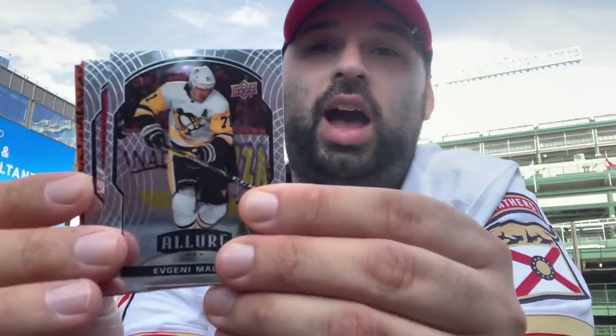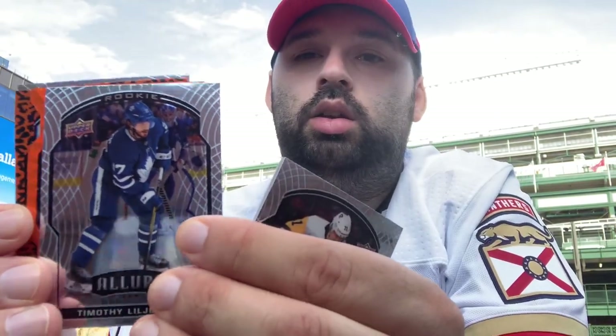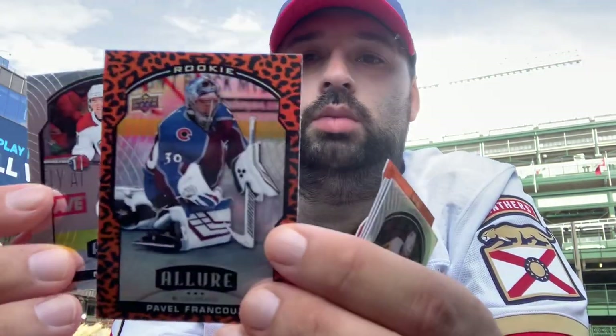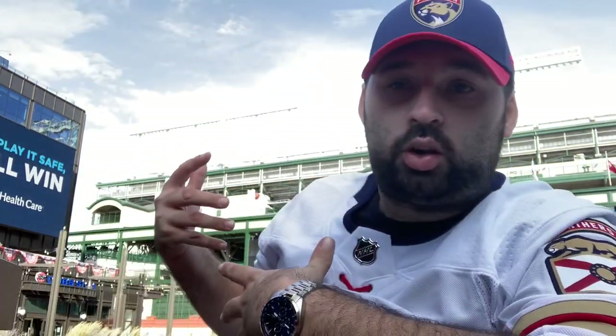Last pack of Allure before we head back to the studio: Evgeni Malkin, Carey Price, a Timothy Liljegren die-cut, an orange slice of Connor McMichael — these aren't numbered this year which is a bit weird — a Pavel Francois rookie leopard, and a Nick Suzuki. Alright, let's jump back to the studio and finish off the Metal Universe and Series 2 blasters. Hopefully you enjoyed the quick outdoor shot here at Wrigley!